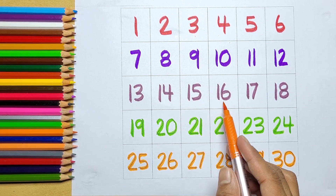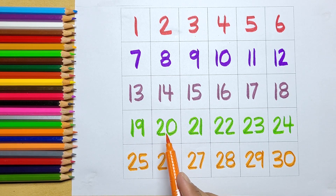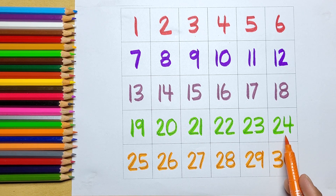13, 14, 15, 16, 17, 18, 19, 20, 21, 22, 23, 24, 25, 26, 27, 28, 29, 30.